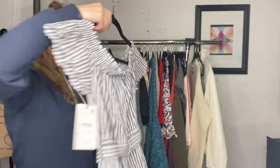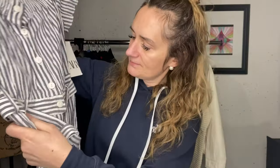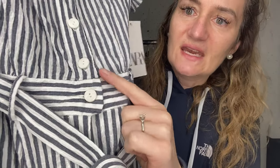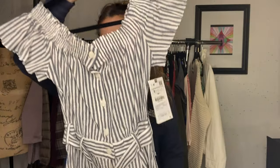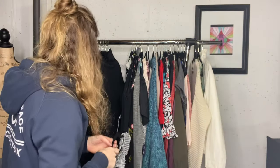This next item is new with tags but it was stained - there was all of this pink staining, the same stuff that was on that other blouse. I did manage to get it out using my secret method - well, no longer a secret - vinegar and baking soda. So it's a really cute romper, it's a small, super adorable off shoulder.